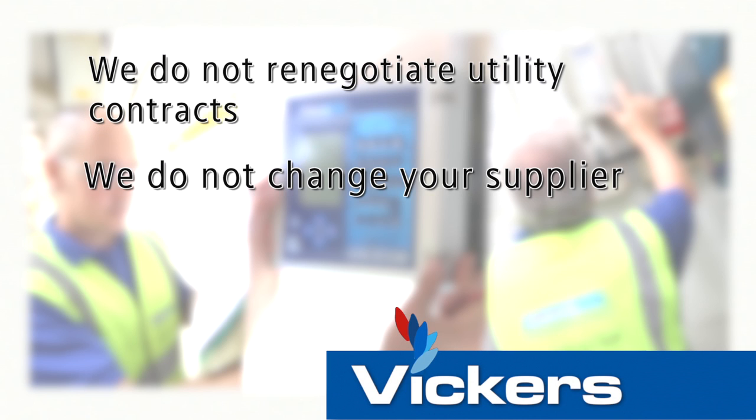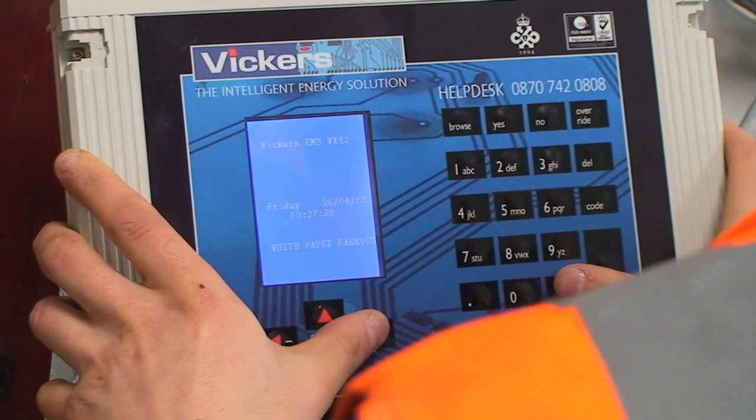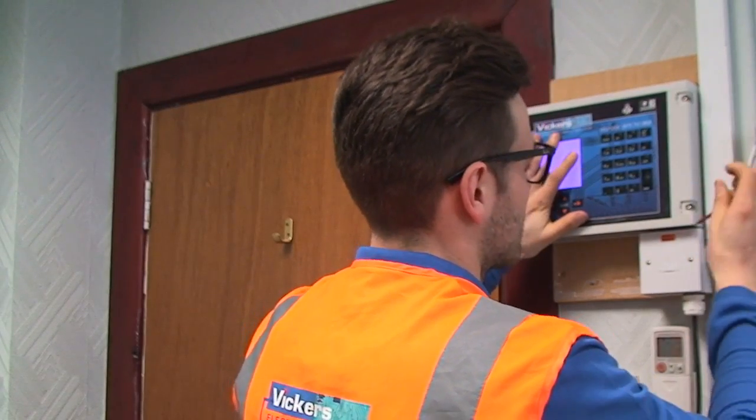We do not renegotiate your utilities contract or change your supplier. We do not change your existing heaters or your boiler. The system is fitted to take control of the existing heating on site.